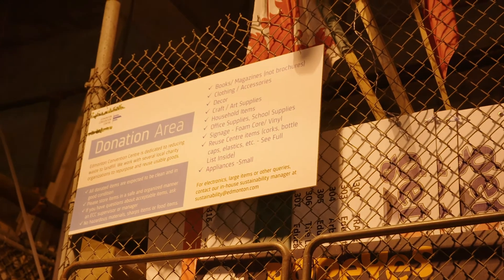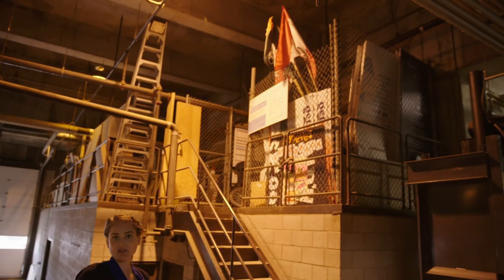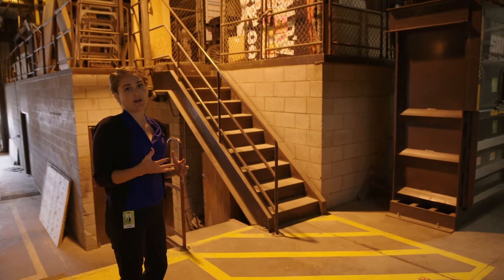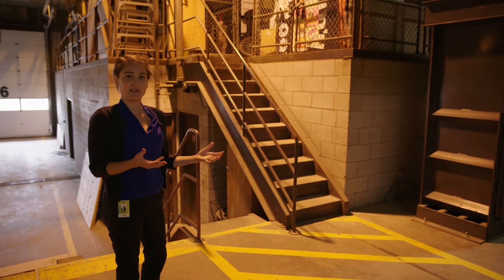This is our donation area at the centre. Anything that's left behind by a group, an event, an exhibition, or a convention gets gathered here, sorted, and then we work with 40 different charitable or non-profit organizations in the city to send these materials away for reuse. Through those enhancements we actually donated over 8,000 pounds of material that would have otherwise gone to landfill.